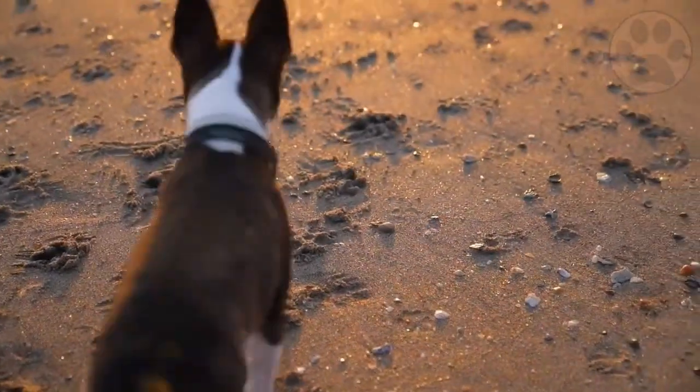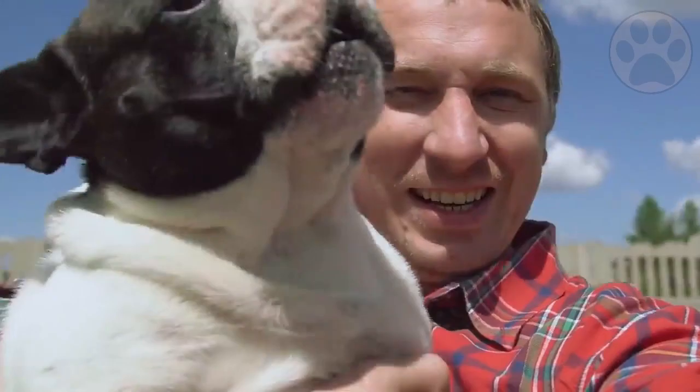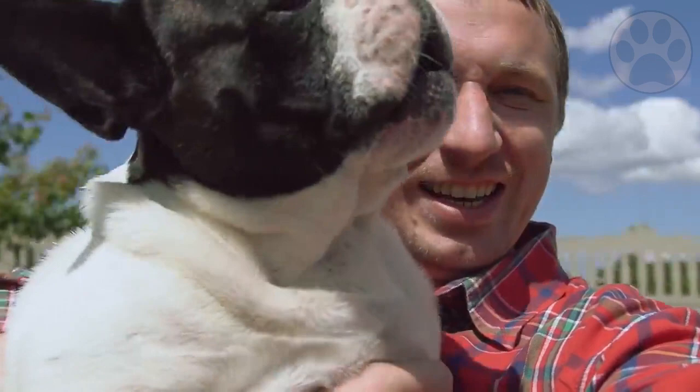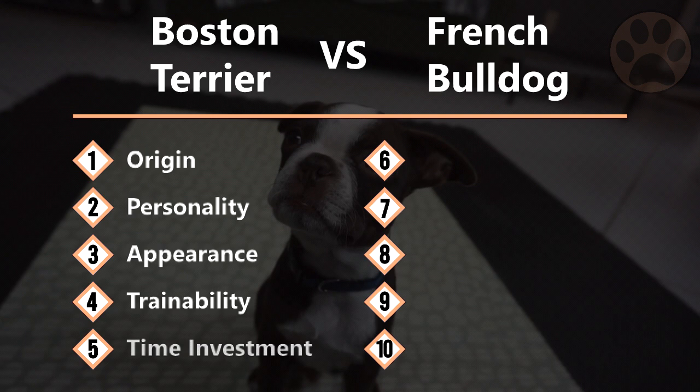It can sometimes be hard to distinguish between the adorable Boston Terrier and French Bulldog. They do look quite similar, but beside these cute upright ears and small nose there are a lot of differences between the two breeds. Which breed is better for a family with kids, and why is the French Bulldog so much more expensive than the Boston Terrier? Divided into 10 topics, we teach you everything about the two breeds so you can decide which one is better for you.